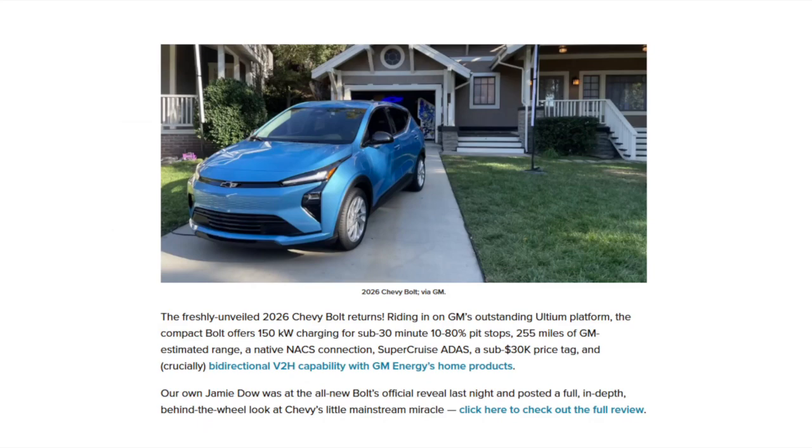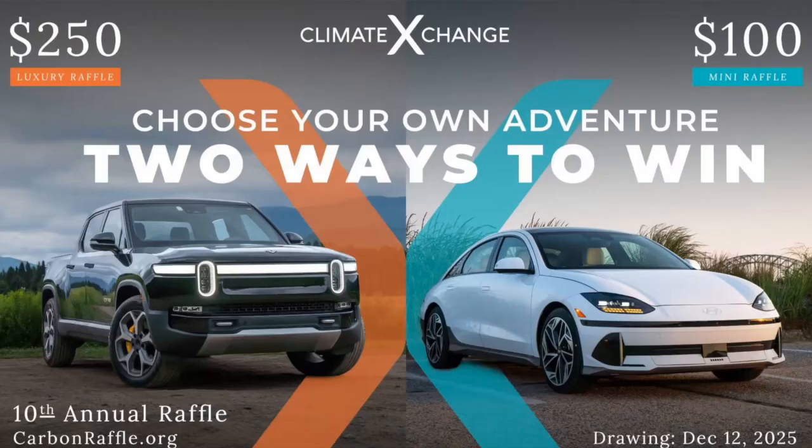Jamie Dao has a full article about this, definitely worth checking out. We've got the link in the show notes at Electrek.co.